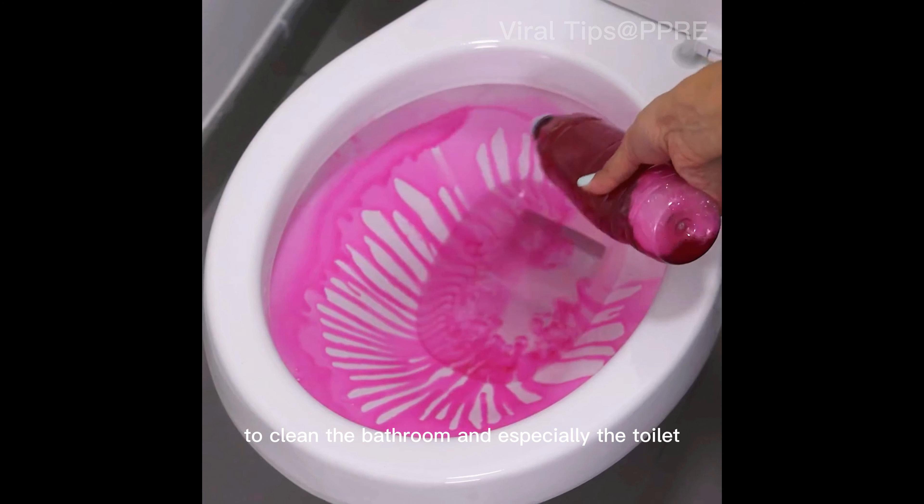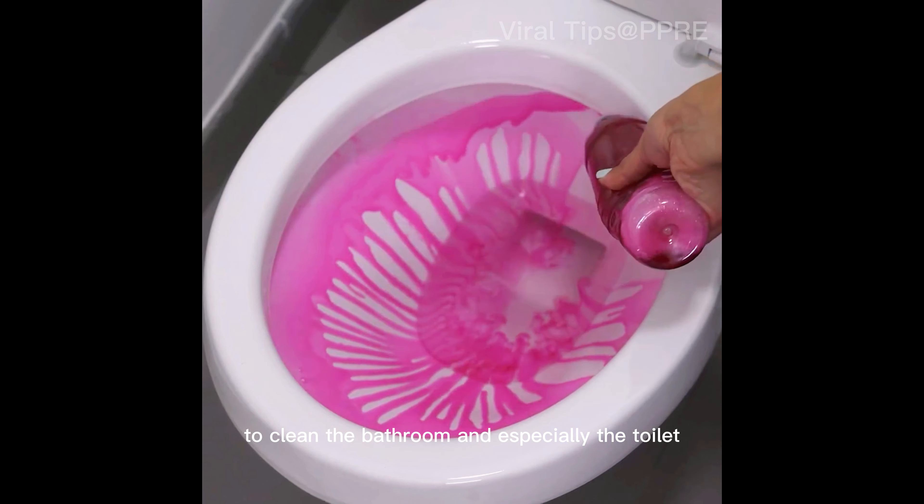Today I will teach you a tip that will leave you surprised. It is super powerful, and was one of the best tips I discovered in recent times to clean the bathroom and especially the toilet and end the smell of urine forever.